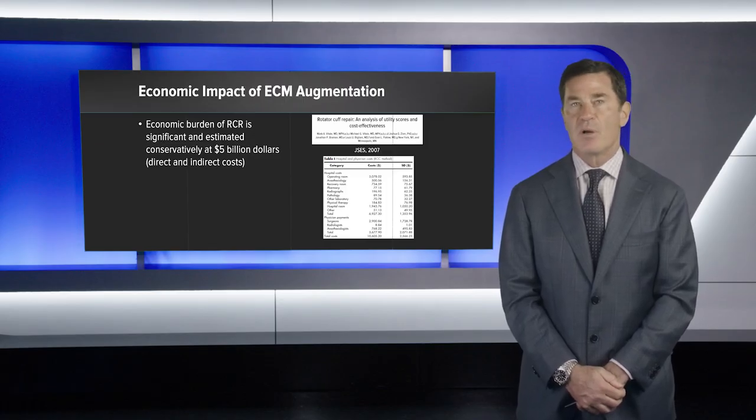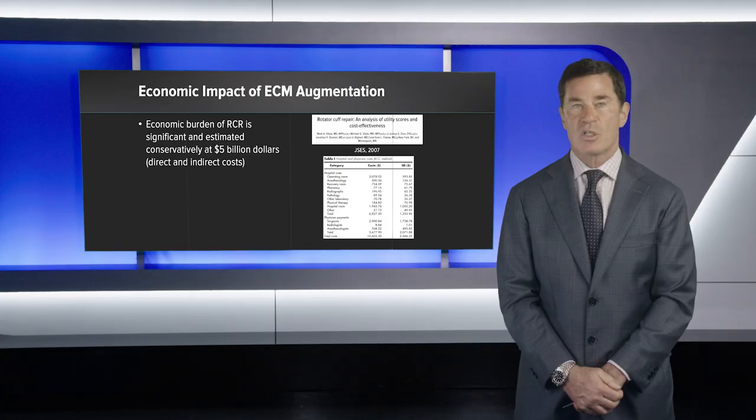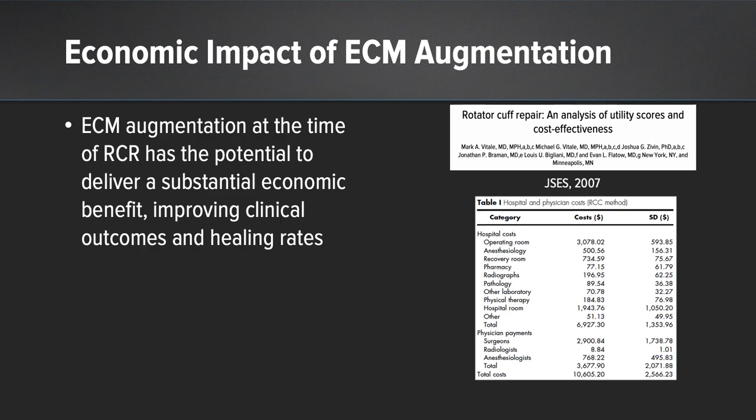The economic burden of rotator cuff repair is significant, estimated to be at minimum $5 billion when you assume direct and indirect costs. Direct costs are the hospital and surgeon fees, ranging between $7,500 and $13,000 per rotator cuff repair. Indirect costs, including time lost, workers' compensation, subsequent clinic visits, the cost of physical therapy, the cost of a re-tear, and the cost of revision surgery, are enormous. Contemplating extracellular matrix augmentation at the time of rotator cuff repair has the potential to deliver a substantial economic benefit while improving clinical outcomes and healing rates.